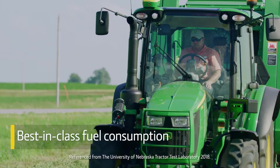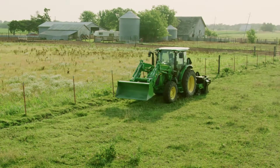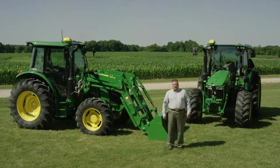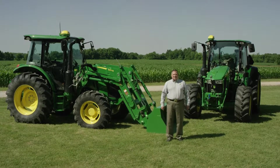Finally, 5R tractors have best-in-class fuel consumption, which means a lower cost to operate. These updated 5R Series tractors have a new level of integrated technology, versatility, and operator comfort.